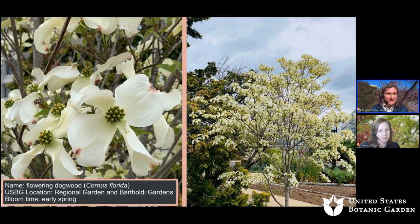The next one is the flowering dogwood, Cornus florida. It can be found in the regional garden and Bartoli Gardens. Its bloom time is early spring. Another beauty.